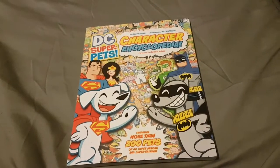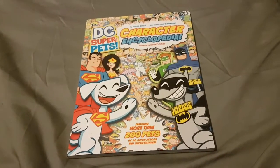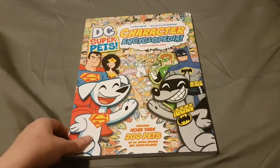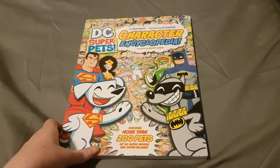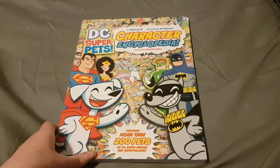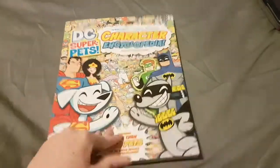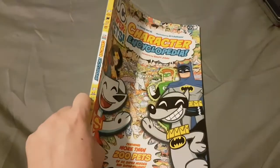It's finally time to cover this book again. So many of you guys over the last couple of years have been commenting on my old DC Super Pets video — a terrible quality video — saying you'd love a more detailed review on the character encyclopedia. I agree with you because this book is amazing. I want to apologize for putting this on hold. There's been no explanation why I couldn't review this. This is the paperback version; they also made a hardcover version but I don't have it.